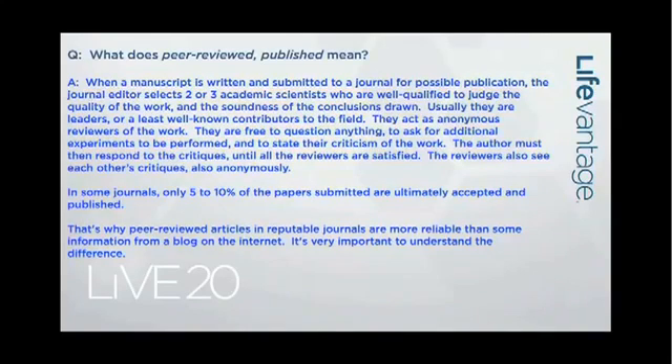The reviewers are anonymous to each other as well as to the authors, but they do get to see each other's comments. Often what one reviewer says in the first round will be picked up by a second reviewer in the second round. This thing goes back and forth until all the questions are settled and everyone involved agrees this is a sound, well-done study. Trust me, it takes a long time to get through that process.